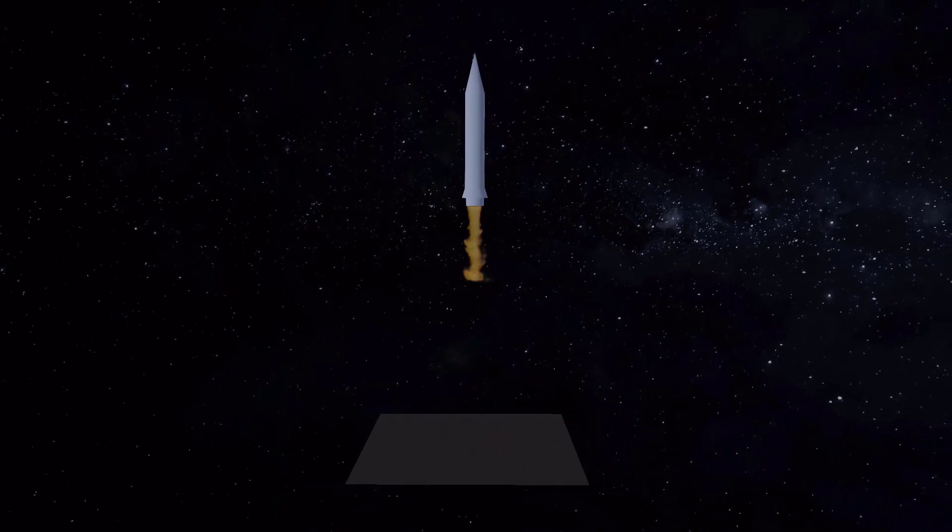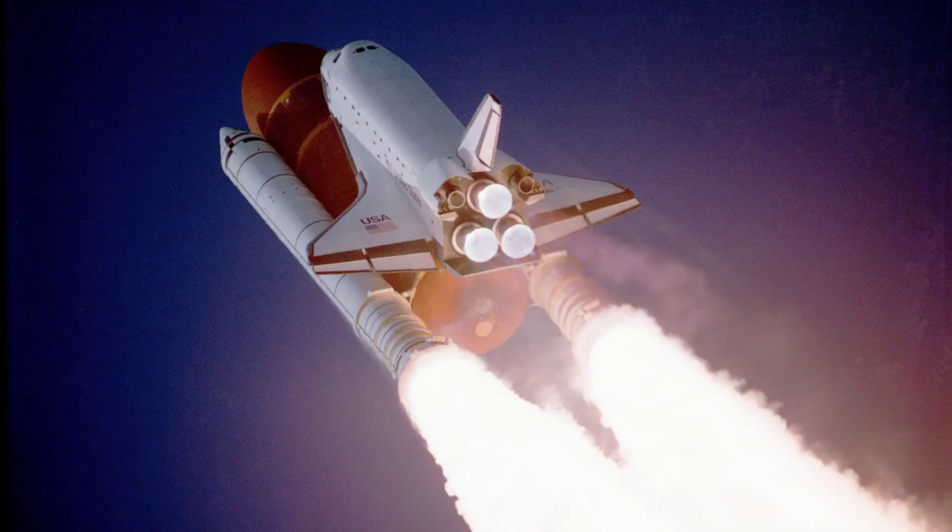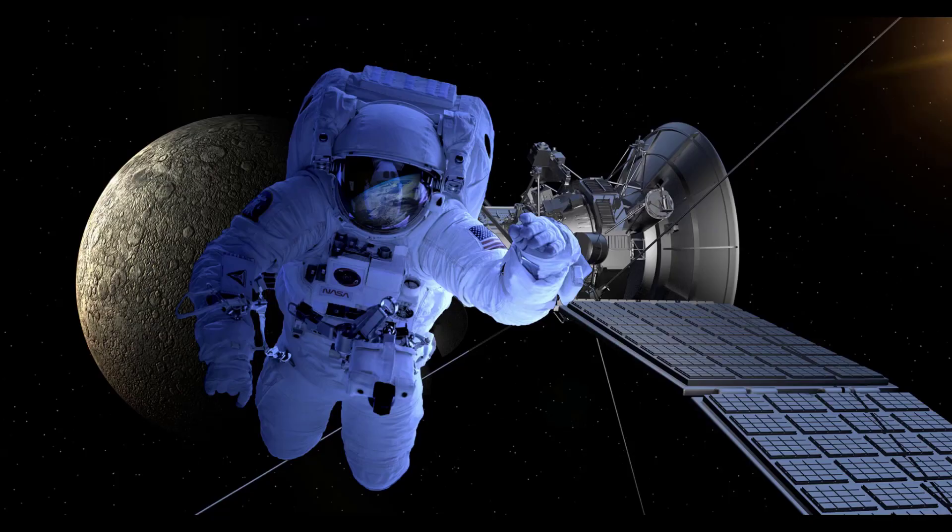Space rockets are an essential technology that enables us to explore the universe and improve our lives on Earth. From communication to exploration, weather forecasting to scientific research, space rockets play a vital role in our world today. Thanks for joining us on this journey through the technology and science of space travel.